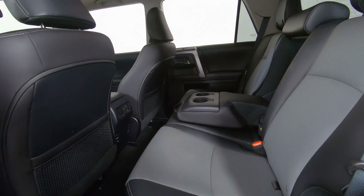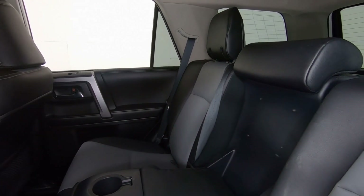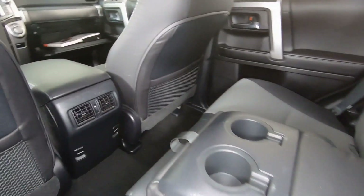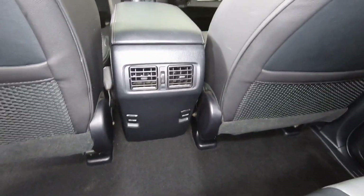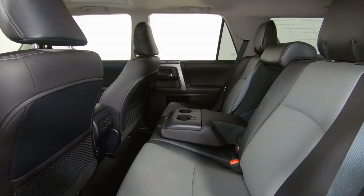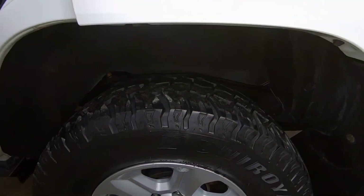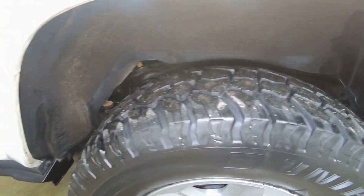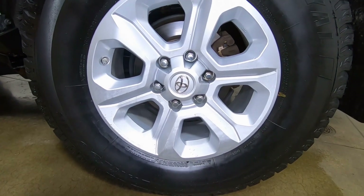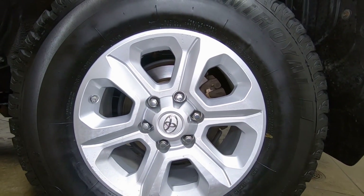Diving into the back seat here, you can see it does have room for five with folding armrests, cup holders, and power ports for your electronics. The tires themselves have great wear — plenty of tread left. And these are aluminum alloy wheels, again in excellent condition.